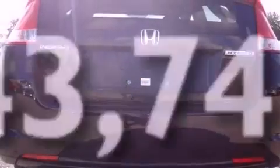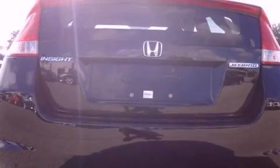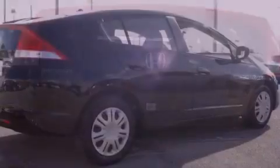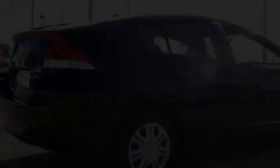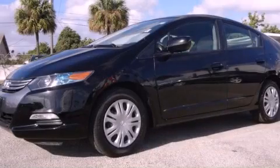With an EPA estimated rating of 43 miles per gallon on the highway, you won't be making frequent trips to the gas pumps. This vehicle won't last long at this price — call and arrange a test drive now.